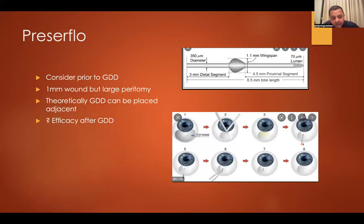I've also thrown in the PreserFlo MicroShunt as an option that could be used instead of a GDD after a failed trabeculectomy. The wound it requires is only one millimeter, and even though it generally needs a fairly large peritomy, if one of these fails you've still got real estate to place a GDD right next to it. Having another trabeculectomy very much limits your options by contrast.